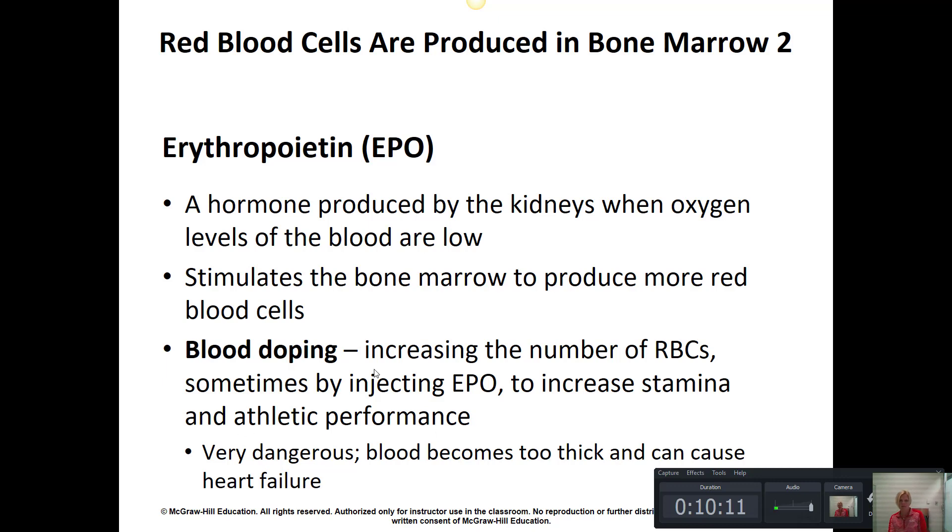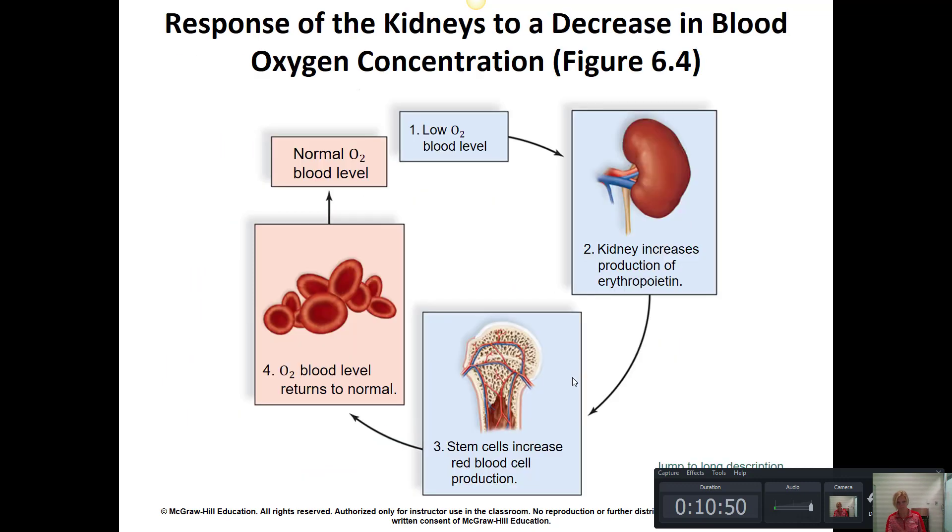Blood doping is something athletes have used by injecting EPO or removing blood prior to an athletic competition, stimulating the body's natural ability to increase red blood cell production, and then giving that blood back closer to the event — resulting in an increased percentage of red blood cells. One athlete who was caught blood doping to gain a competitive advantage is Lance Armstrong, who had to give back the Tour de France medal after being caught.